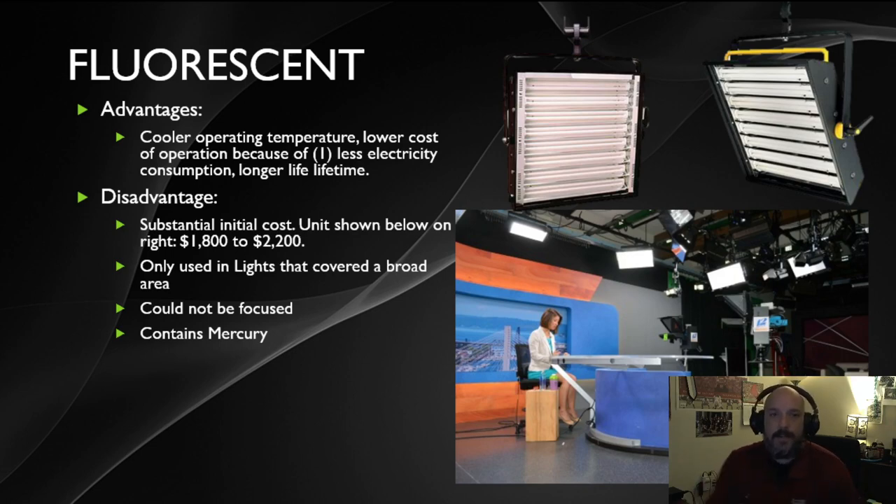The advantages of fluorescent light bulbs include a much lower operating temperature and cheaper electricity costs, saving more money than incandescent bulbs. However, a downside is the higher upfront cost — an instrument might run anywhere from about $1,000 to $2,000 for a panel with fluorescent bulbs inside. Another limitation is that fluorescent lights are only good at throwing light everywhere; you can't channel or focus them onto one particular area, so they were usually placed in large arrays to illuminate broad spaces.